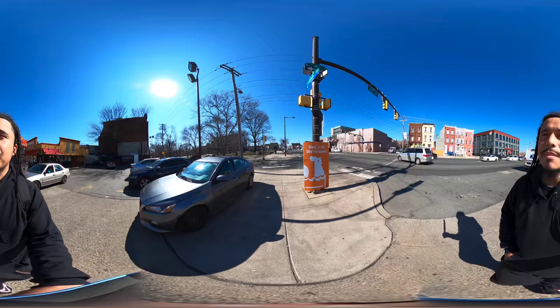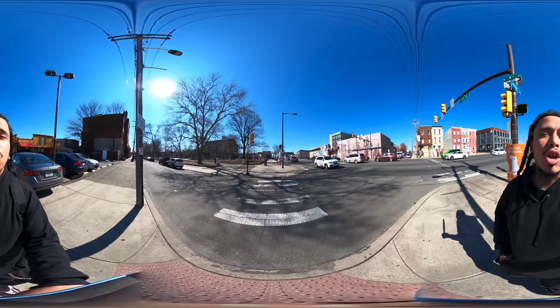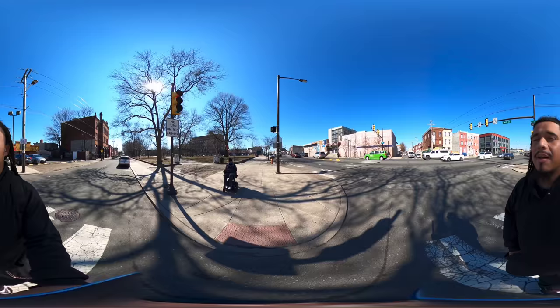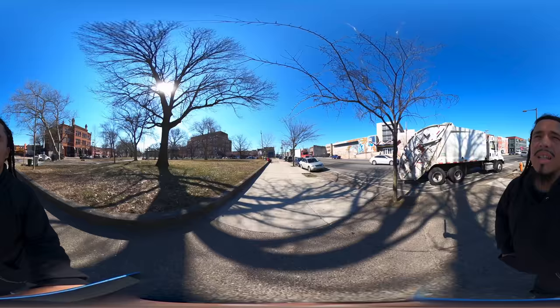Right now we are back at it again with another 360-degree VR virtual reality immersive tour. If you're new to VR and you're using a cell phone, you can turn your phone all around you in any direction to see different things in the video. On my left you should be able to see a gentleman on a motorized wheelchair; on my right there's a trash disposal truck. We're passing a park on Lehigh Avenue in North Philly.